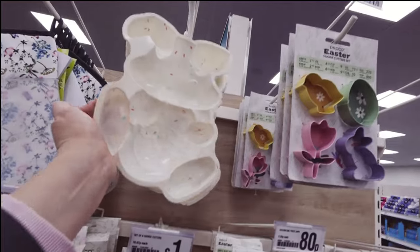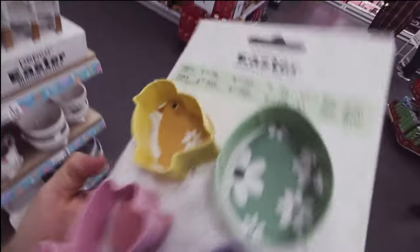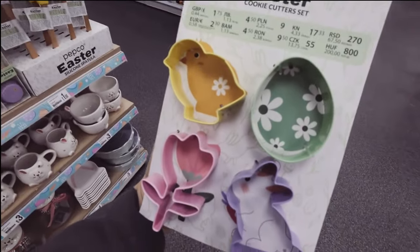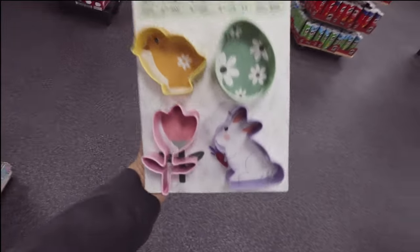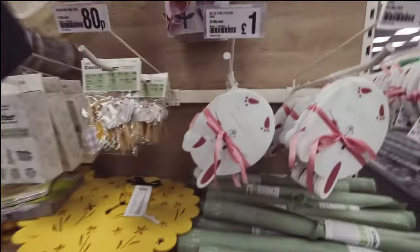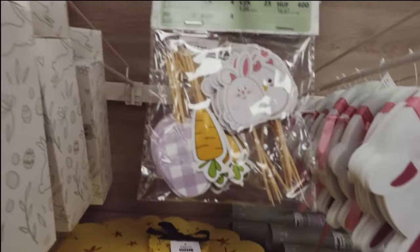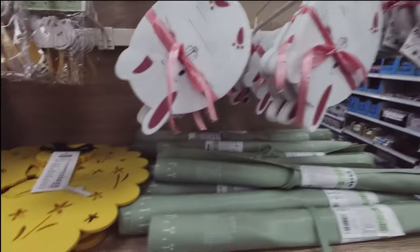That's cool - a little bunny mould if you want to make an Easter cake. These are very pretty cookie cutters - a bit of a tongue twister! They're pretty. And you don't have to just use them for cookies - it could be sandwiches for your kids, little Easter-themed sandwiches for the packed lunch.